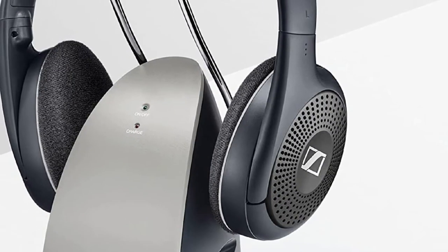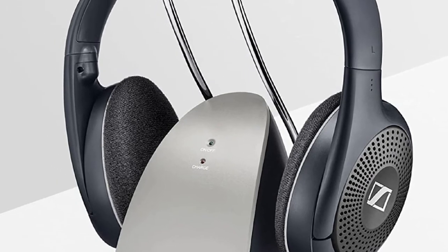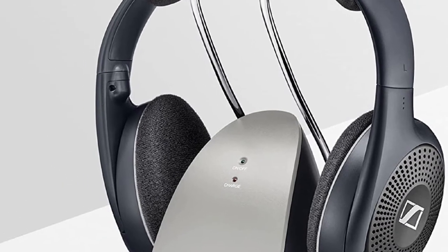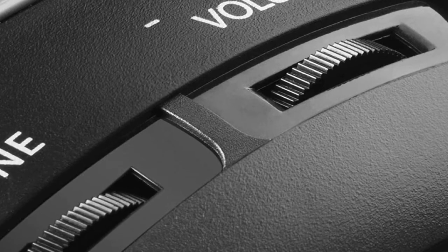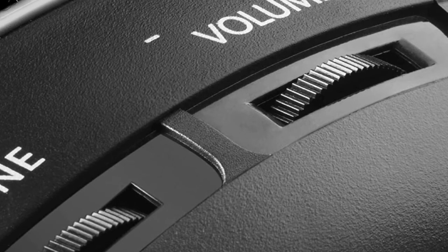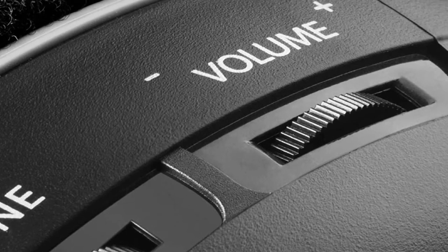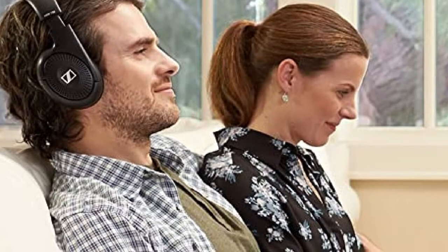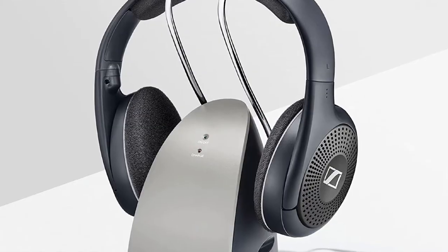Three channels are available in case you have two or three devices working on the same frequency. If that's the case, you can avoid any interference by selecting a different frequency channel. The range of the RS120 is pretty amazing — you can be as far as 300 feet from the base and still get a good signal without white or static noise if there are no obstacles. For example, you can go make a sandwich in your kitchen and there will be no signal loss.